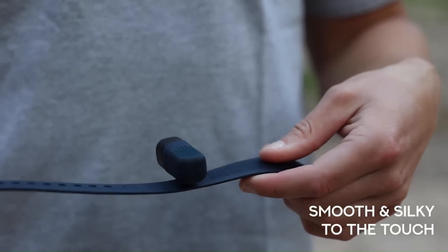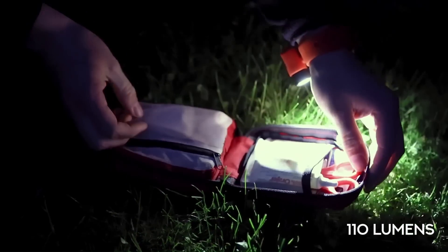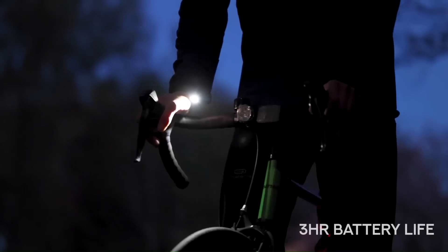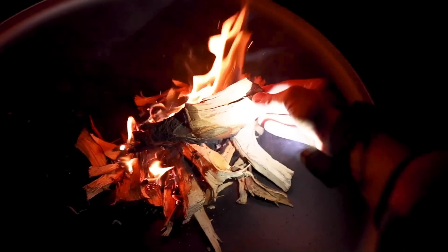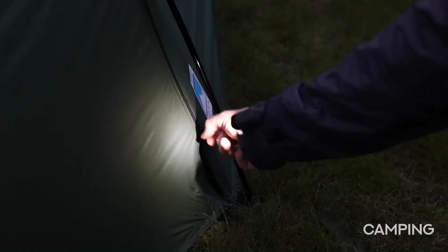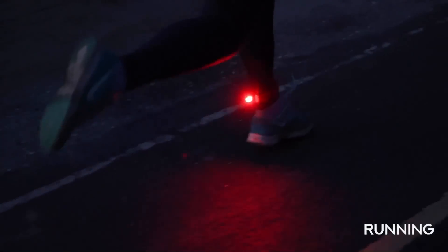These lights often come with adjustable straps or clips to ensure a secure and comfortable fit. The hands-free feature of Alva Lighting is particularly useful in various activities where both hands need to be free, such as camping, hiking, cycling, running, and DIY projects.